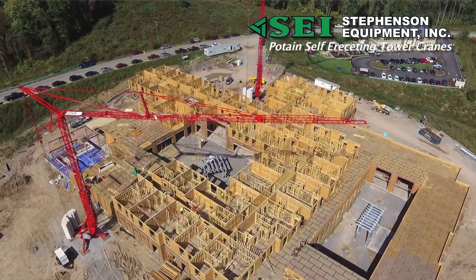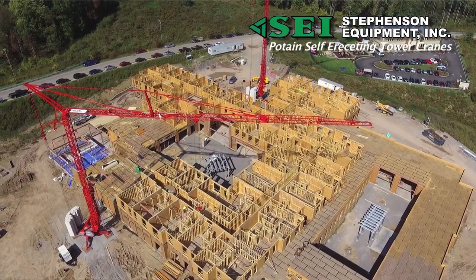The crane system saves so much time. It's a no-brainer — just use the cranes.